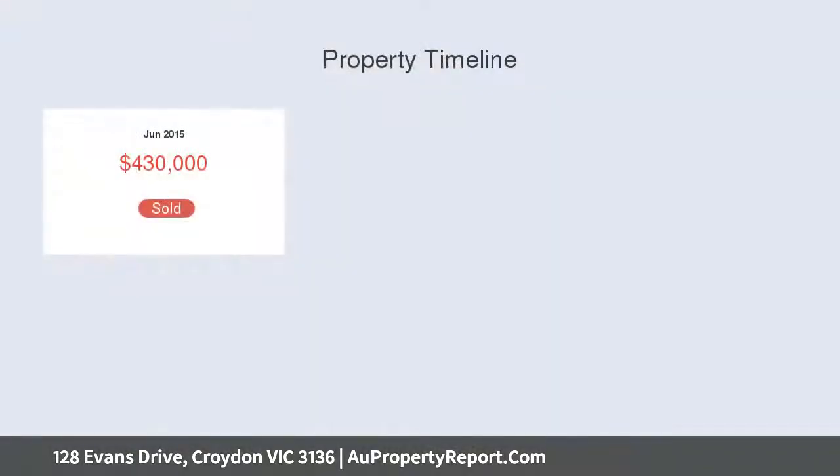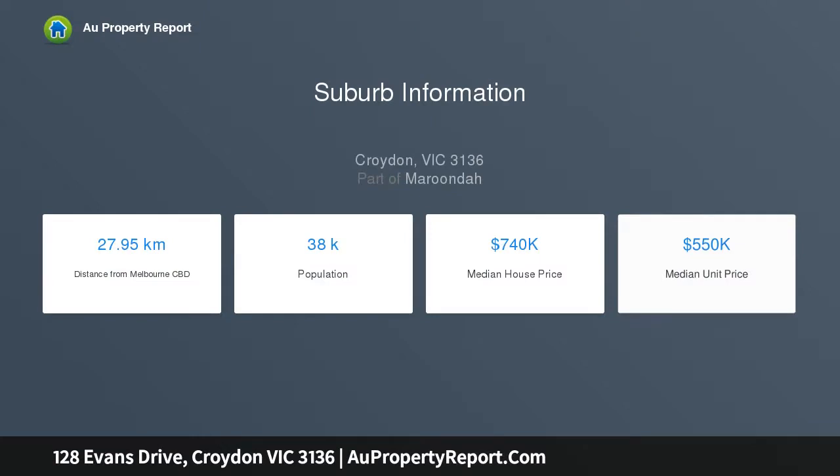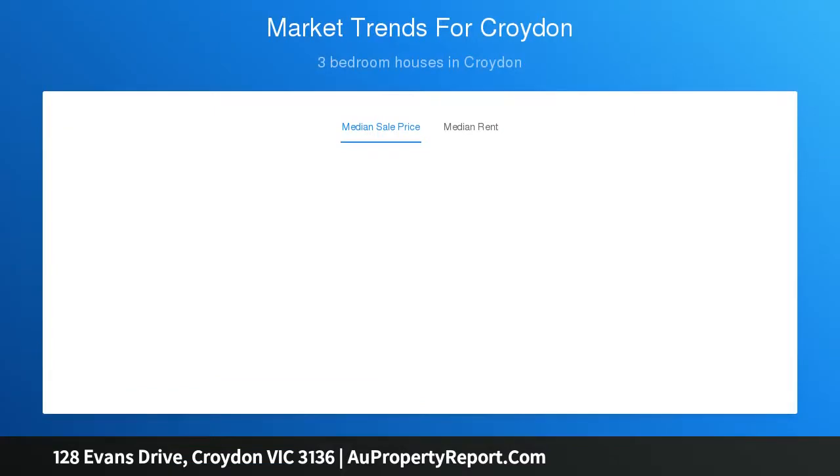Step into the light and airy foyer where you will immediately be greeted by a peaceful lounge featuring plush carpet. Engineered timber flooring guides you through to the expansive open-plan living zone that incorporates a sparkling gourmet kitchen with stone benchtops, 900mm oven and gas cooktop and glass splashback.